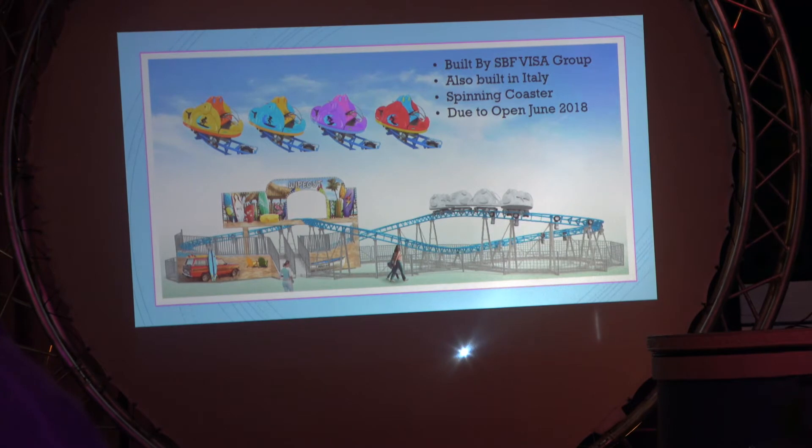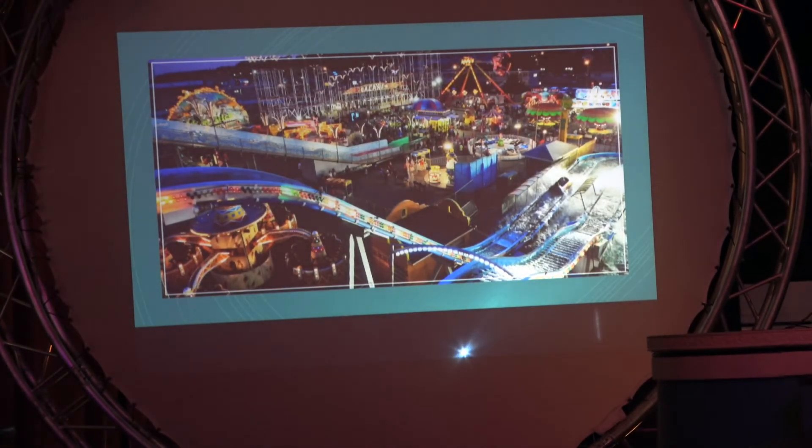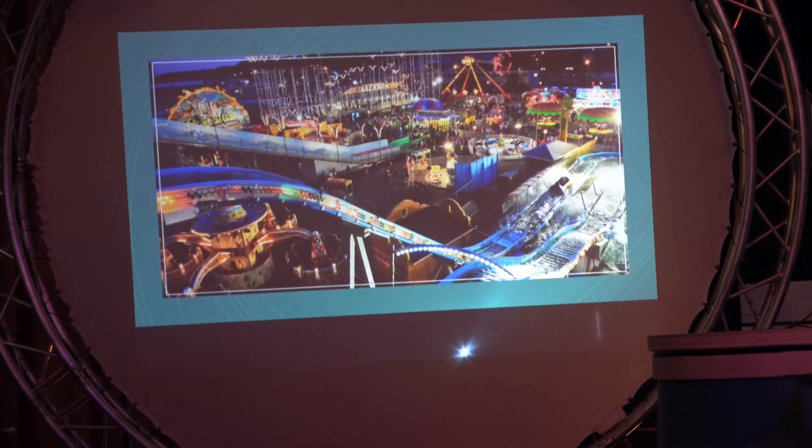It will be open and operational for 2018. This is what that half of the park used to look like. All of the photography that we have is pretty much obsolete right now because seven of our rides have moved location and of course the Galaxy coaster is no longer there.